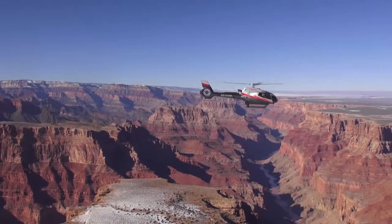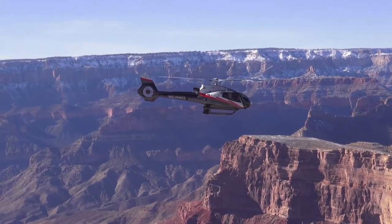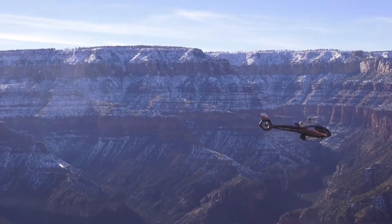Receive bird's eye views of Marble Canyon and Point Imperial as you fly through the canyon and climb above the North Rim. Enjoy the beauty and mystique of the Dragon Corridor, the widest and deepest portion of the Grand Canyon.